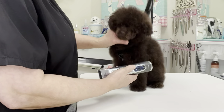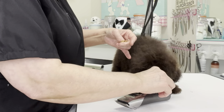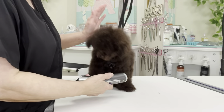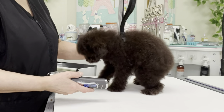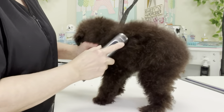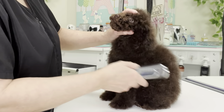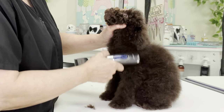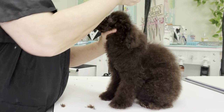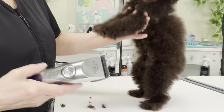I'm going to use a 10 blade on his tummy and around his eyes. I'm going to take a treat, put it right on top of the clipper, and let him take it from there. Good boy. He's at an age where he's teething, so I don't want to hold his head too tight. I'm just going to take the back of the clipper, rub it on his shoulder and his cheeks, stretch the skin over the eyes, and swipe. Good boy. Now I'll do the tummy.